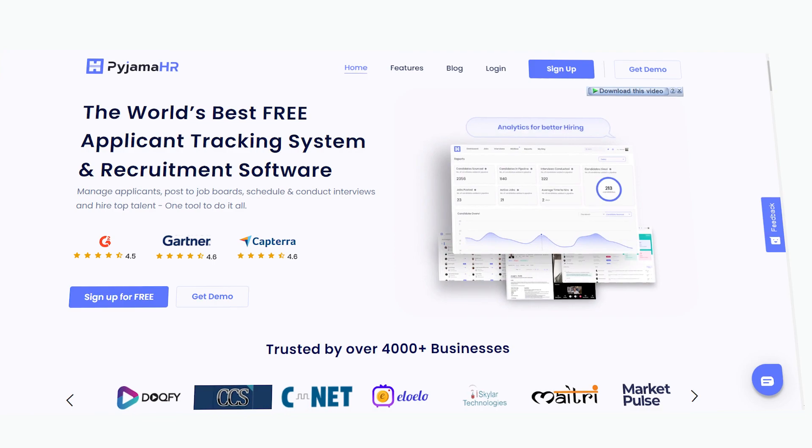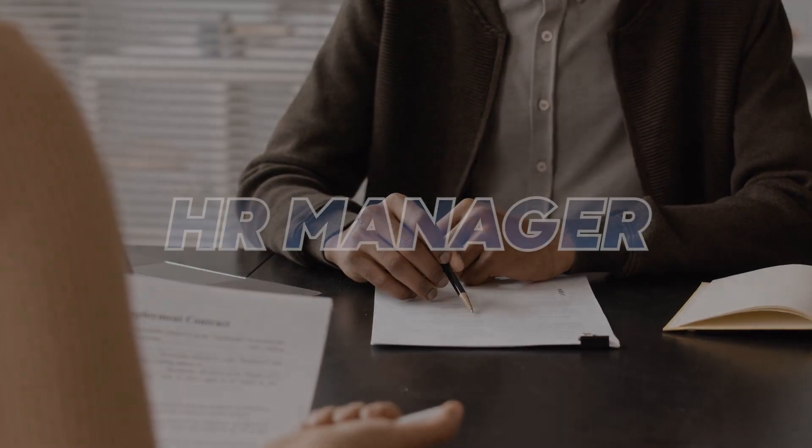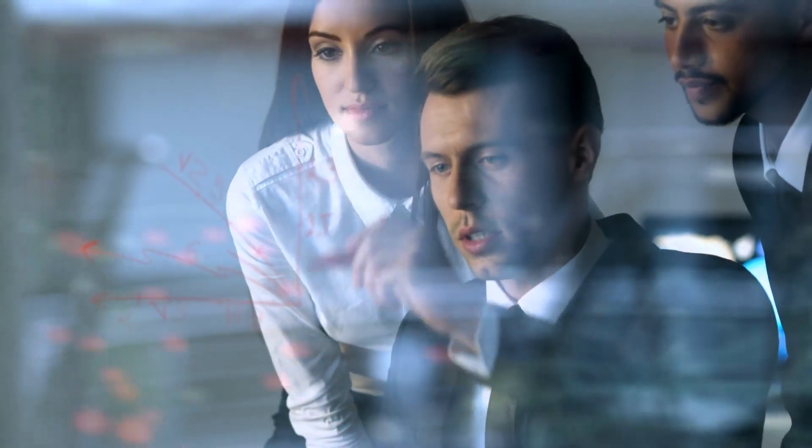Hello, my name is Anakal and in this video, I will be going through the next generation AI-powered ATS and will review one of the best free applicant tracking systems and recruitment software. Whether you are an HR manager, recruiter, or business owner, this video will provide you with a detailed overview of ATS features and benefits, helping you determine if it is the right tool for your organization.